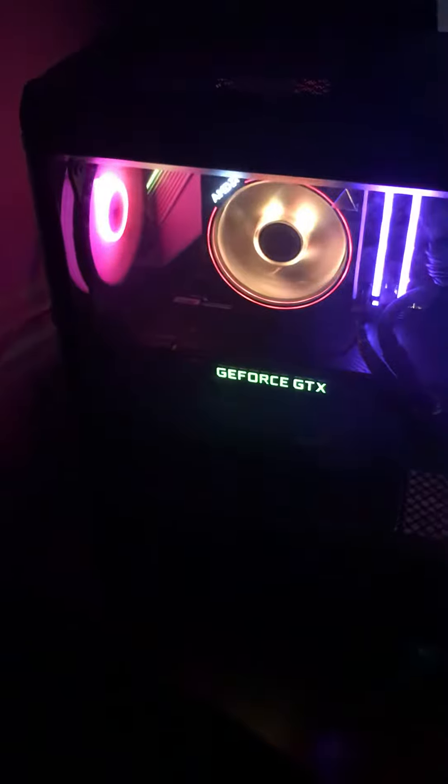Okay guys, as I posted a video before of my new computer setup, that motherboard literally lit on fire a couple days ago. So I had to return it and get this new one, and now my computer is finally up and running.